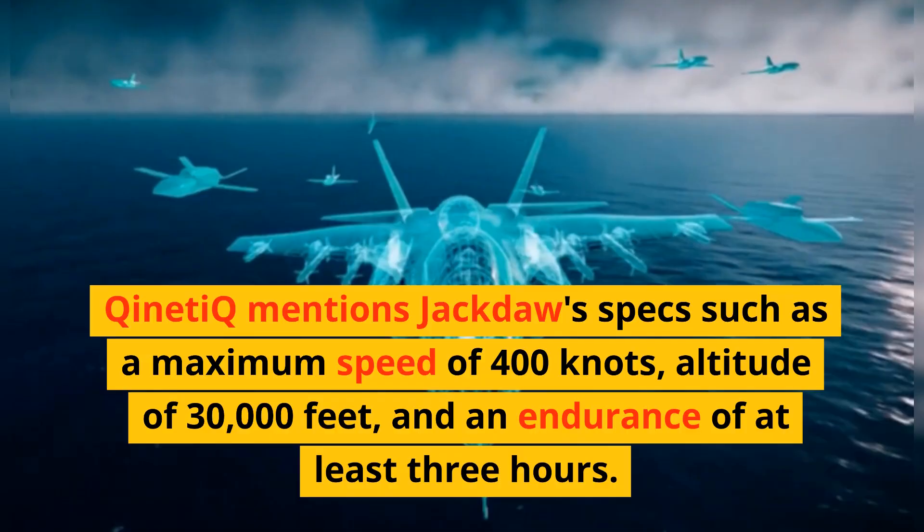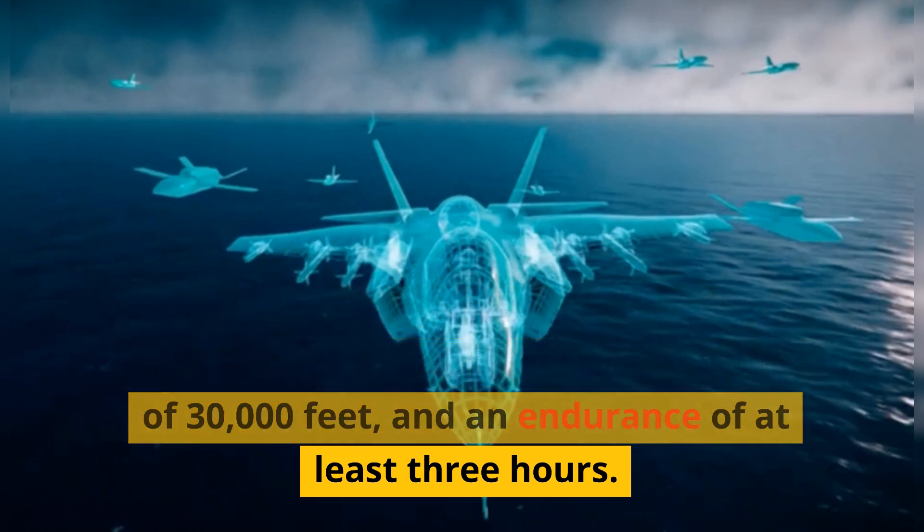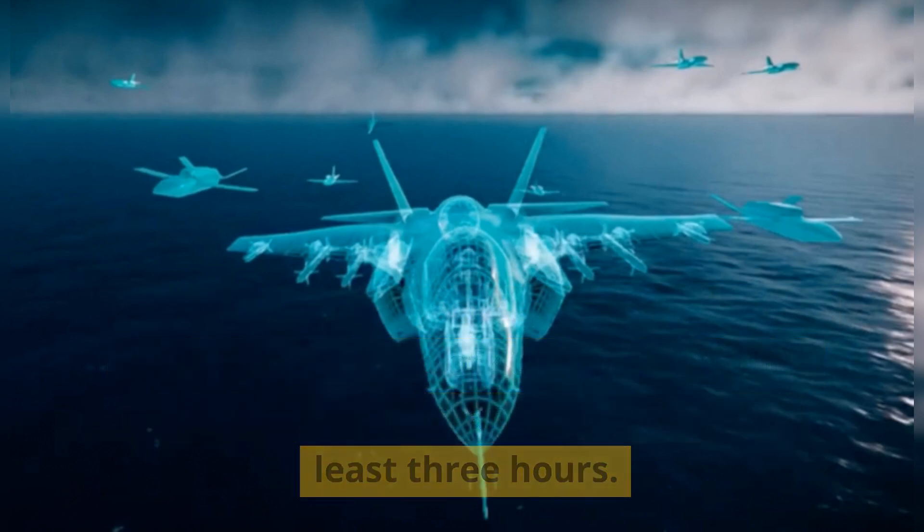Kinetic mentions Jackdaw's specs such as a maximum speed of 400 knots, an altitude of 30,000 feet, and an endurance of at least three hours.